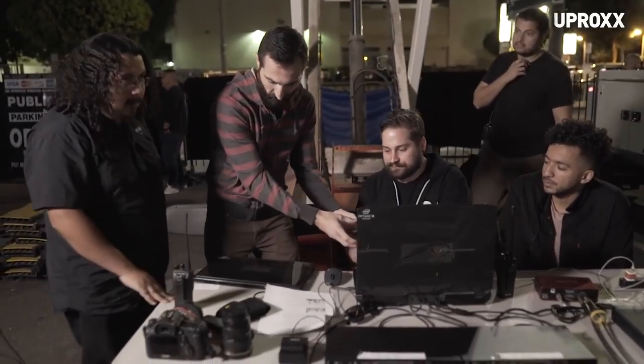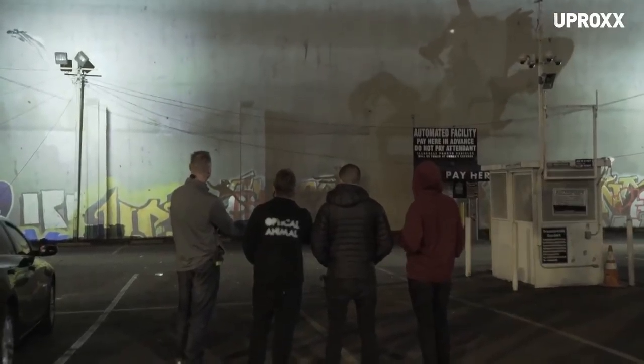You got the updated file? Yes, here's the drive there. So we moved the shadows and stuff a bit. Yeah, it looks like it's spot on now.